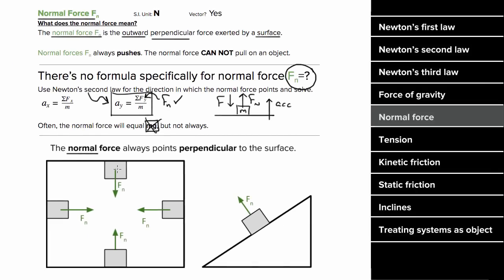The word 'normal' in normal force refers to the fact that the force is always perpendicular to the surface exerting that force. For a mass on an incline, the normal force is not going to be equal to mg — it's going to be mg times cosine of theta. The normal force is a vector and has units of Newtons.